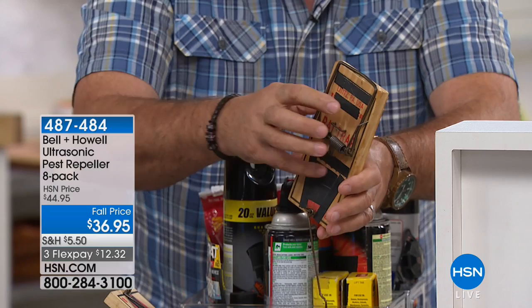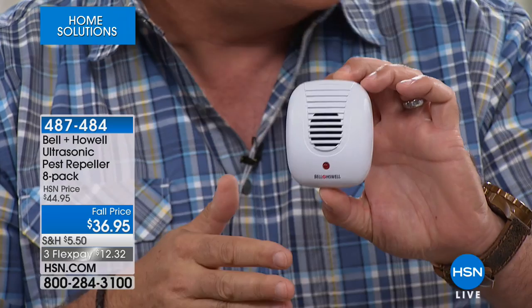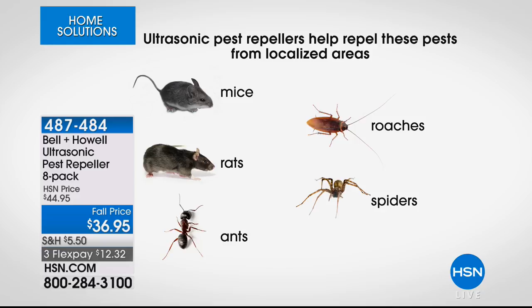Wouldn't it be easier to just plug these in every room and never have to bait a trap, never have to get rid of a carcass, never have to buy any more poisons, and know it's taking care of everything across the board? It's not like you choose between the ones for ants or the ones for mice — it covers all of them. These eight that you're getting will cover protection for rats, mice, spiders, roaches, and ants.